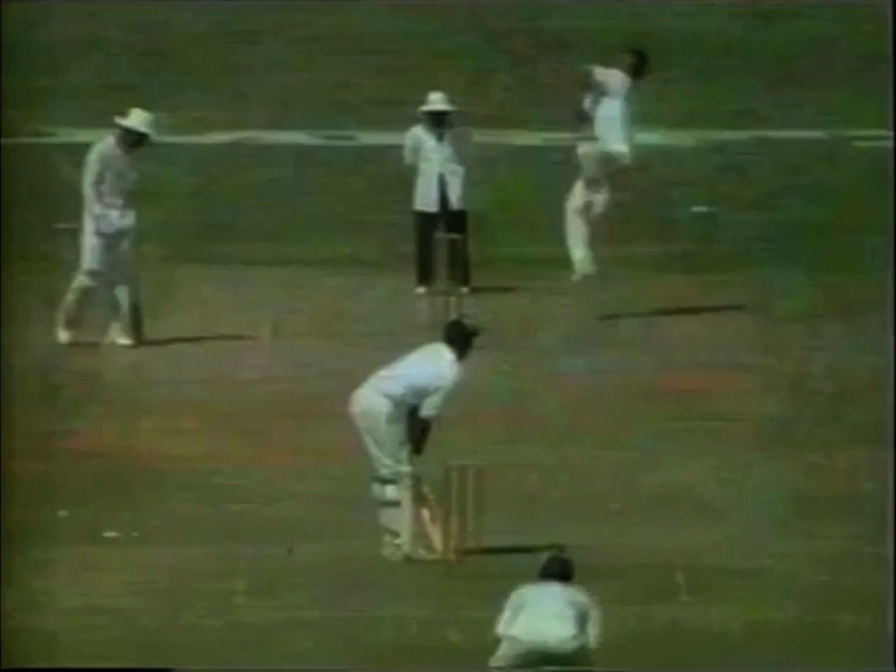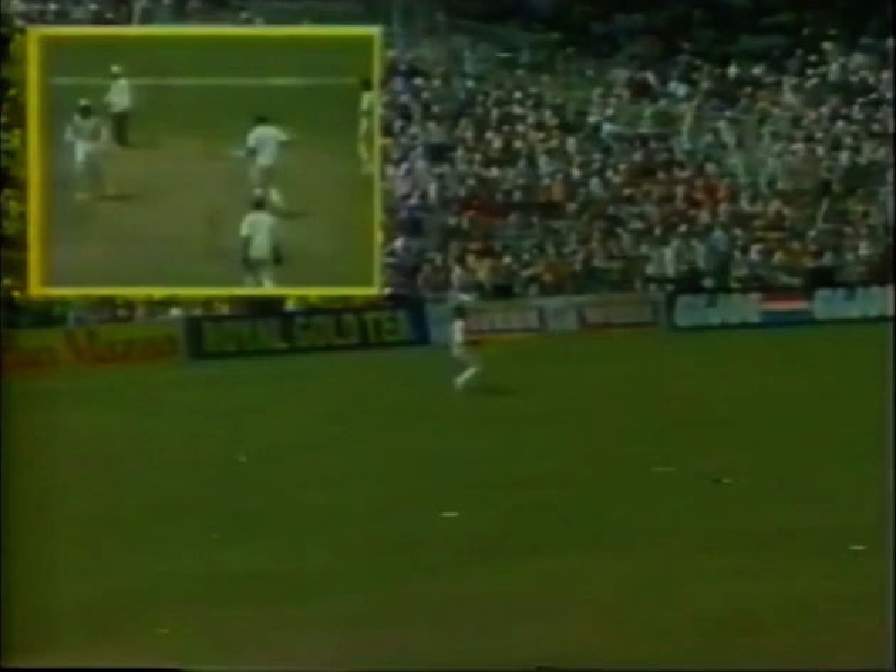Imran Khan coming into the attack. Richards high in the air, going for the big hit — missed. And a fine catch by Mushtaq. Even Richards' mishits carry a great deal. Mushtaq taking that very low.